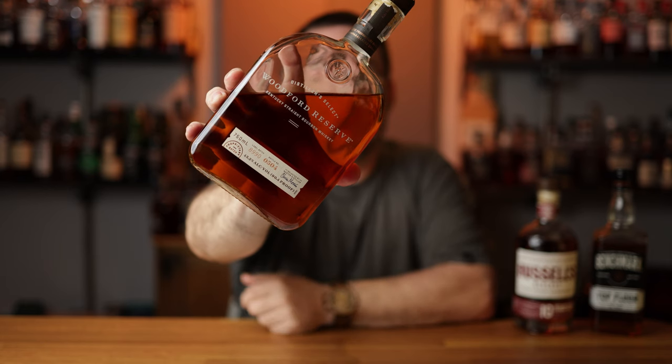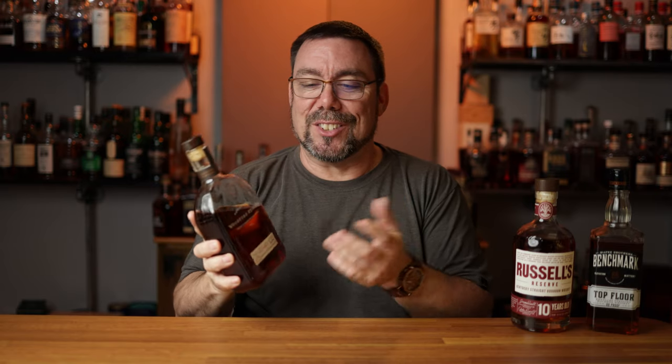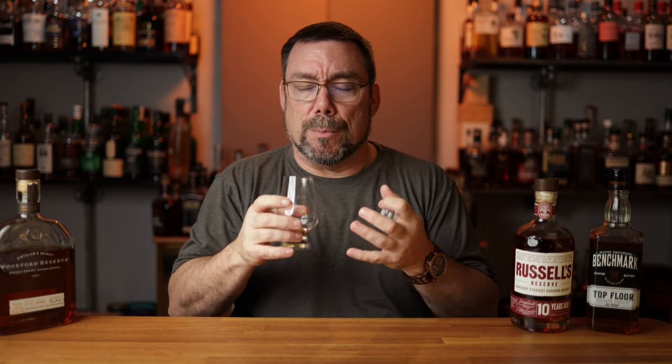Next up is Woodford Reserve, coming in at 90.4 proof, 45.2% ABV. This is Woodford Distillery owned by Brown-Forman, coming in at $28.99 in Arizona. The mashbill is 72% corn, 18% rye, and 10% malted barley. Even though there's no age statement, it's rumored to be anywhere from six to seven years old. This one is pretty unique because it goes through a different distillation process — it's triple distilled in pot stills while the others on the list use continuous column stills. On the nose this is probably the sweetest, with strawberry sweetness and some deep dark notes and a lot of oak coming through. Like all the other bourbons on this list, it's a very easy sipper with nothing too offensive that would cause somebody to shy away.